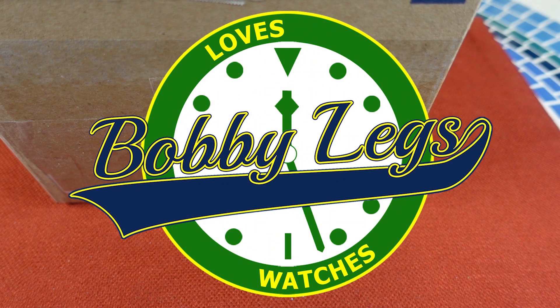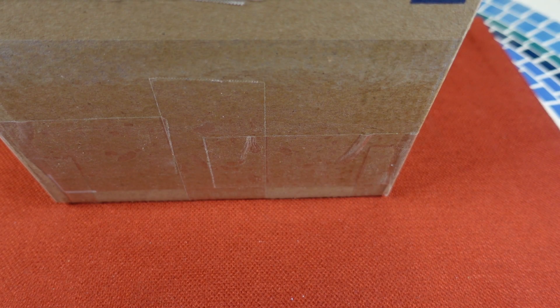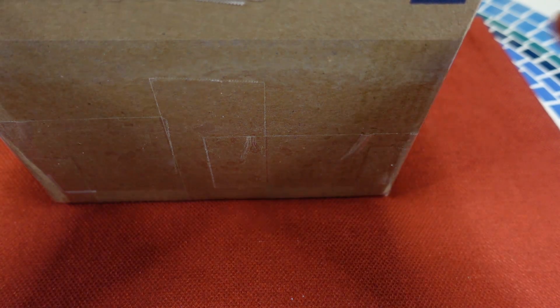Hey there, it's Bobby Legs, and welcome to another episode of Bobby Legs Loves Watches, and welcome to an unboxing video. It's the unboxing video for the week. Only one watch to unbox this week, so here I have it.